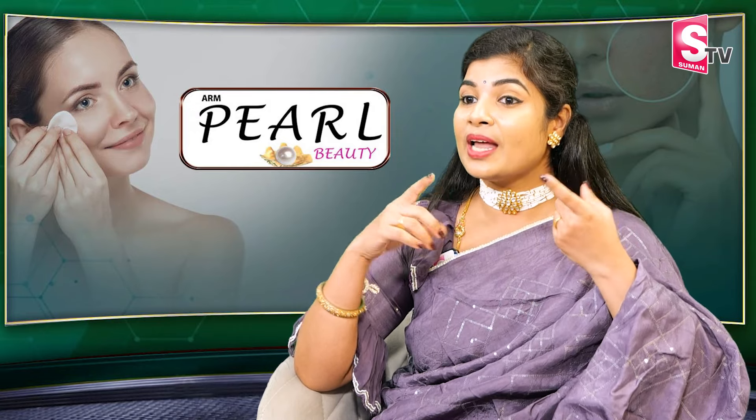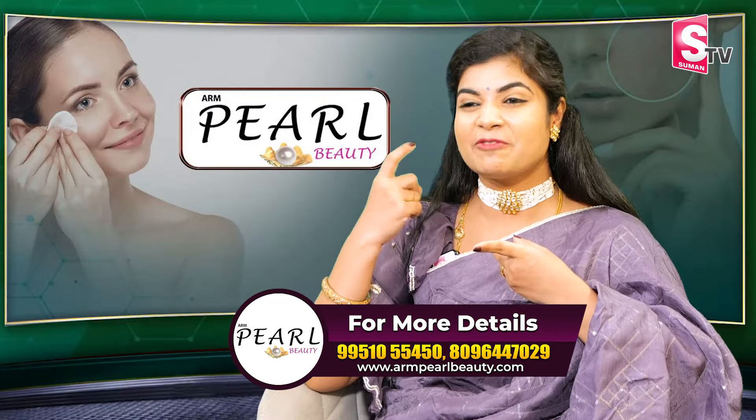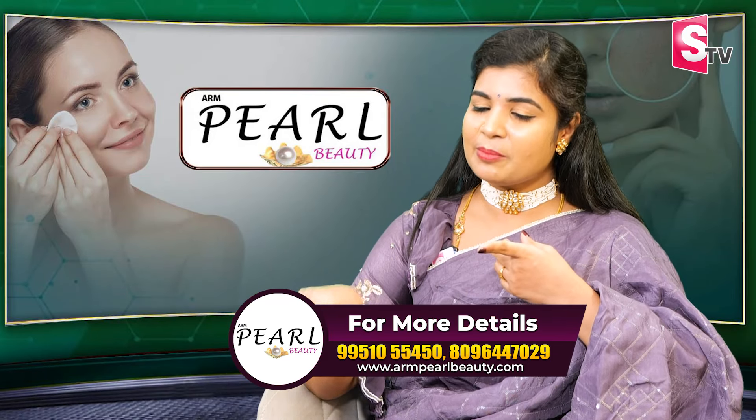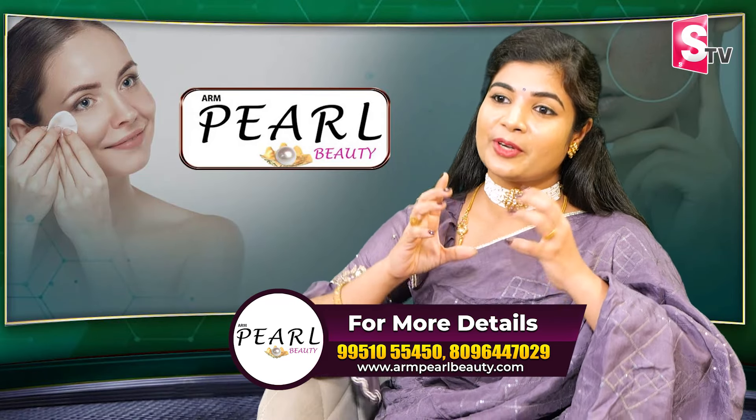It will disturb the collagen layer in the skin. So when sunrays start the collagen disturbance, wrinkles and fine lines appear. The ARM Pearl Beauty Day Cream protects the collagen and prevents this skin damage. This is very interesting.